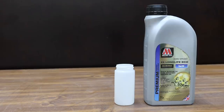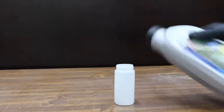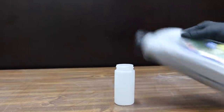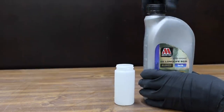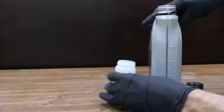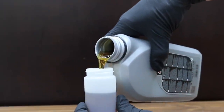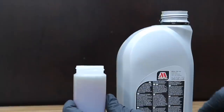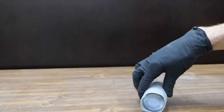Before we begin our first test, I need to send off the Miller's NanoDrive Oil to an oil testing lab. I always shake oil containers before sending off oil samples for testing, since part of the additive package may actually fall out of suspension and settle at the bottom of the container. The oil lab will provide us with a lot of great information on the oil's anti-wear additive package, detergent and dispersant content, as well as the oil's total base number — or the ability of the oil to resist becoming acidic over time.